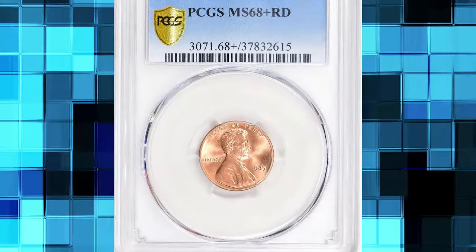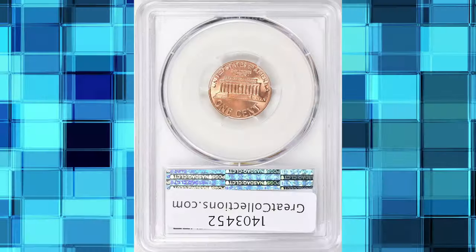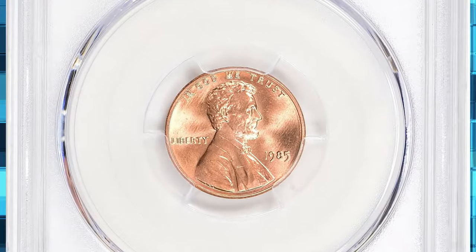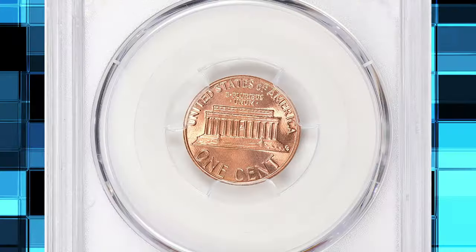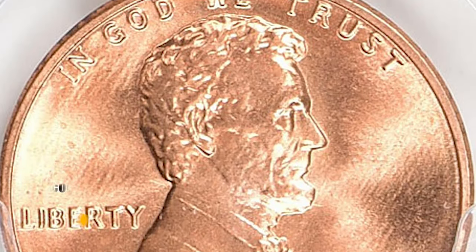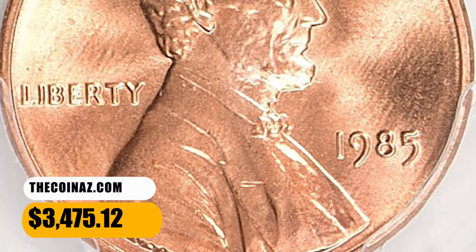Number 7: 1985 Lincoln Cent, graded Mint State 68 Plus Red by PCGS. This magnificent 1985 Lincoln Cent is one of only 12 coins certified in this lofty grade at PCGS, with just a single finer. The design elements exhibit razor-sharp definition, and the pristine original red surfaces radiate vibrant mint luster on both sides. It was sold for $3,475.12 with buyer's fee.